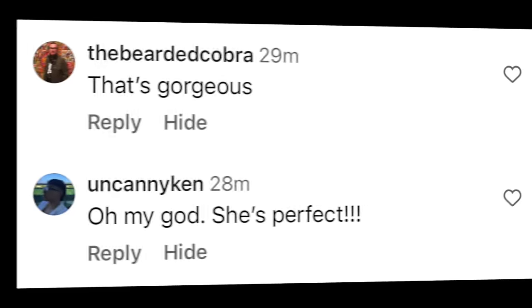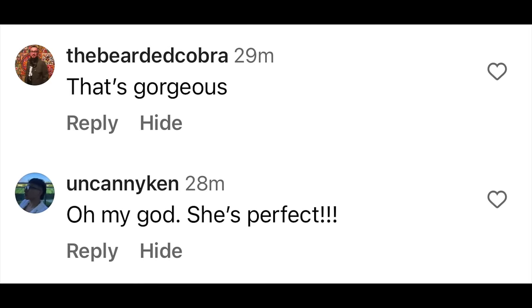Roger Duke says 'the head sculpts from the TRU 2-pack are still supreme' — and I won't disagree. Those head portraits still encapsulate the ferocity of the Phoenix Force, and I like the wild hair. These aren't bad new head portraits, but hopefully you can swap them and use them all. The Bearded Cobra says 'that's gorgeous,' Uncanny Ken says 'oh my god, she's perfect.' It's been largely unanimous — it's gone over very well for fans of Jean Grey and the Phoenix in that specific look.